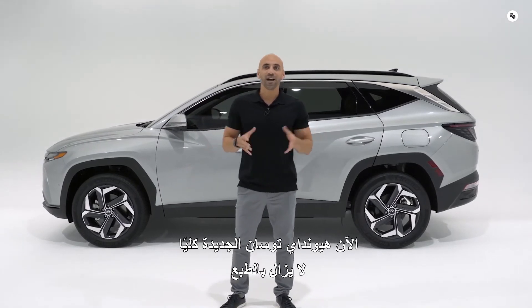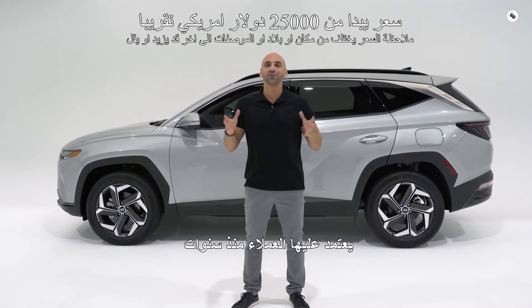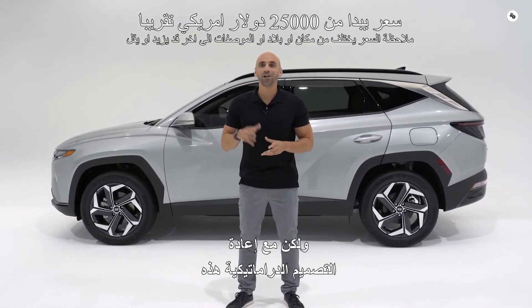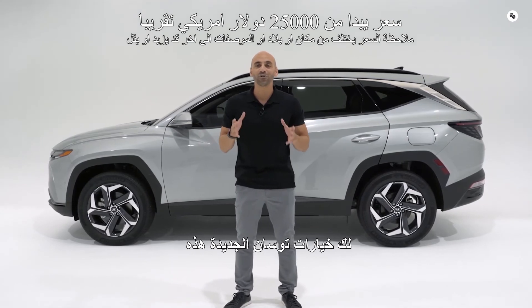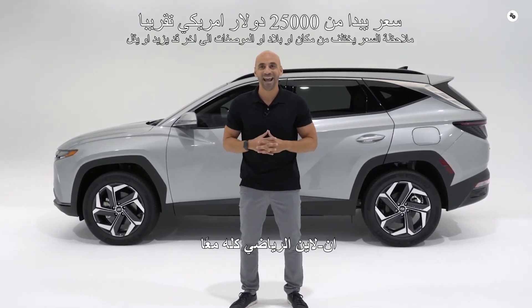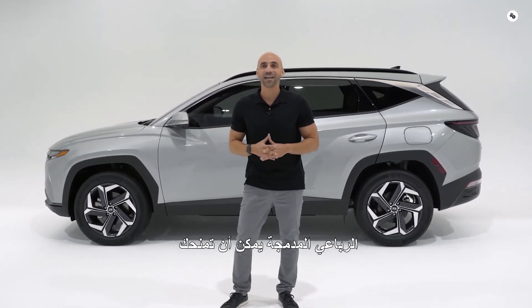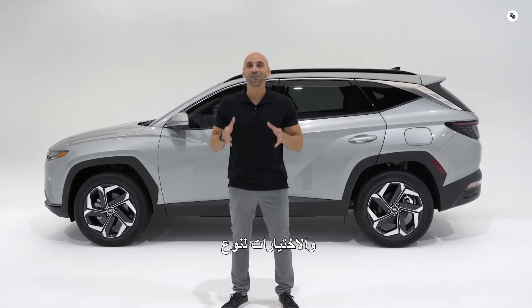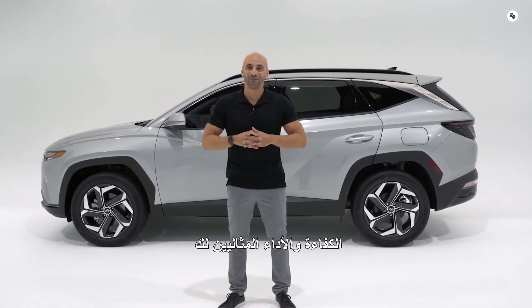The all-new Hyundai Tucson is still the kind of multipurpose SUV so many customers have counted on for years. But along with this dramatic redesign and all the tech, you'll have those new Tucson options: the hybrid, the plug-in hybrid, and the sporty N-Line. Altogether, it's proof that a compact SUV can give you capability, style, safety, and choices for the type of efficiency and performance that's perfect for you.